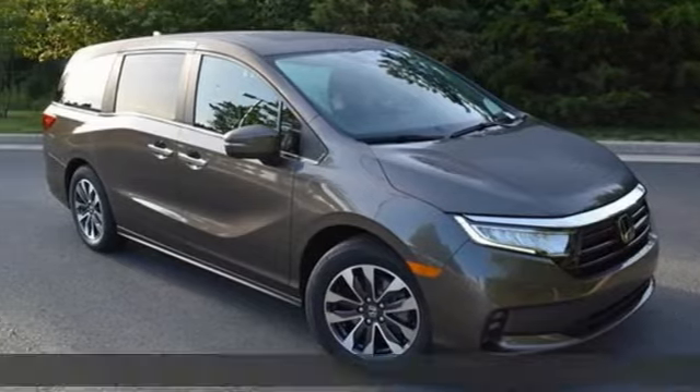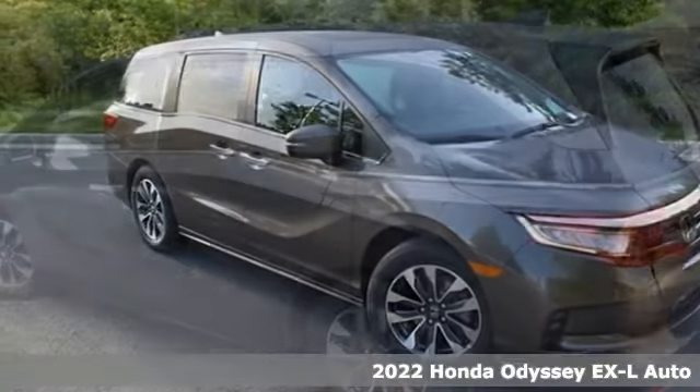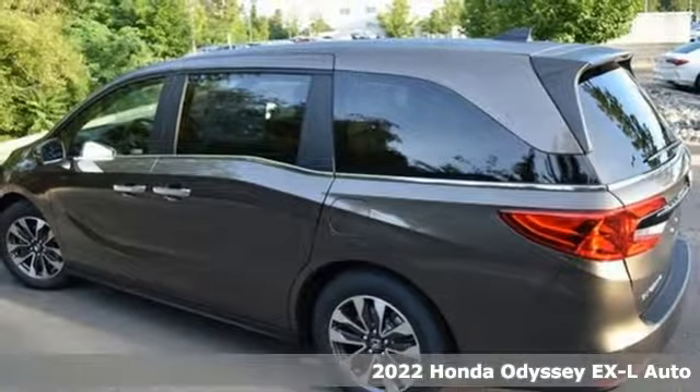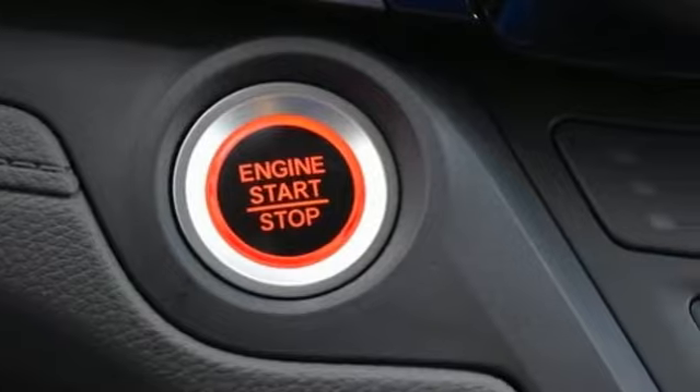It's a new 2022 Honda Odyssey. From hood to hatch, it offers all the comforts and conveniences you could want. It boasts an impressive list of features like these.